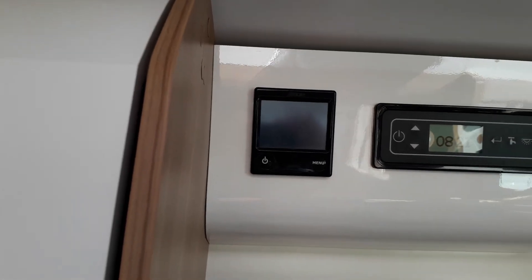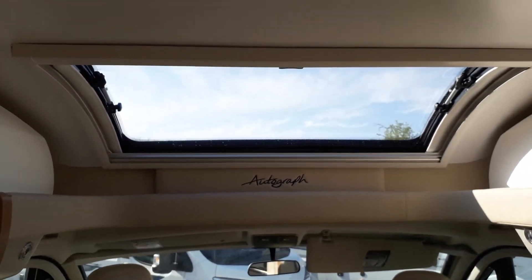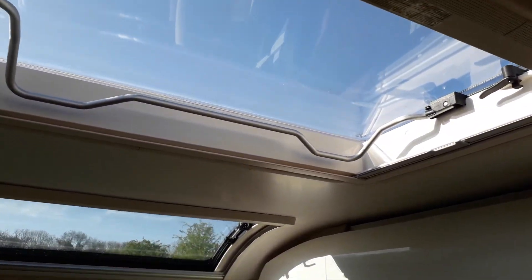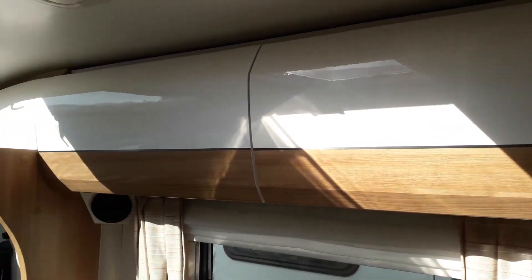It's got an Alde wet heating system, which is similar to what we have at home. Panning around, you can see there's a nice panoramic skylight and also another Heki light, so plenty of natural light coming in. You've got nice overhead cabinets on both sides — they're easy to open, just press to open. Plenty of space in there.